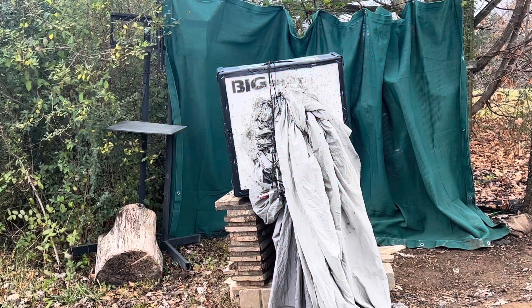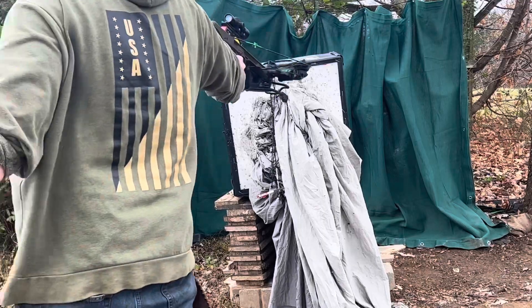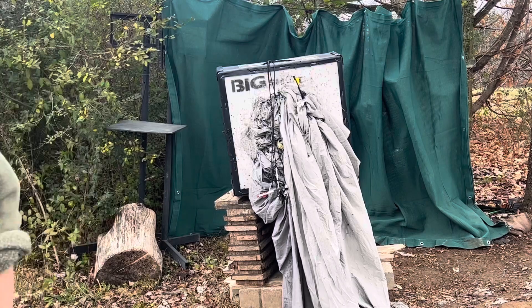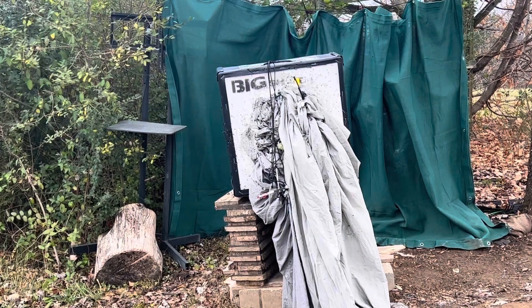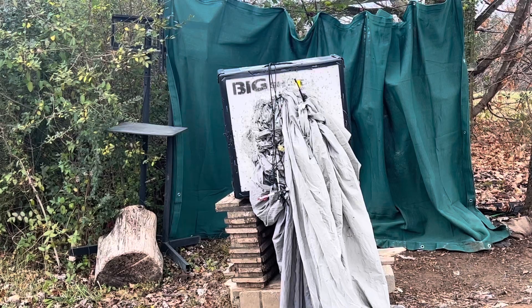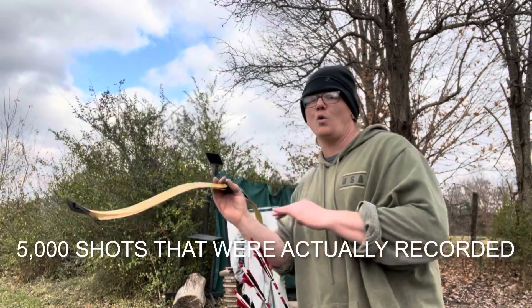Having shot this target so many times and for it to still stop a crossbow at close range — it's pretty amazing. I have to give Big Shot two thumbs up, three if I could, on an awesome target. Hey guys, it's Mac and I'm back with another amazing video. In today's video we are going to be talking about the Big Shot target.